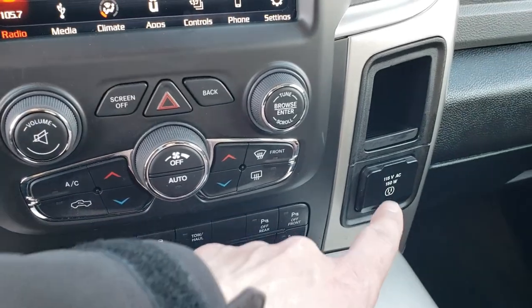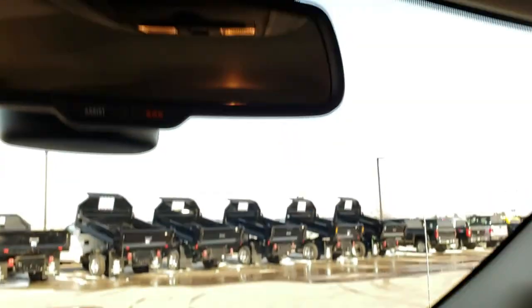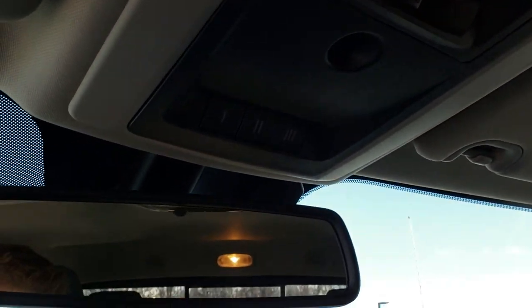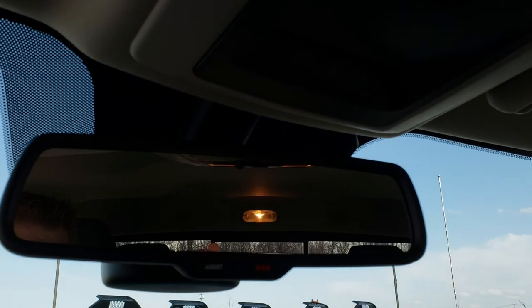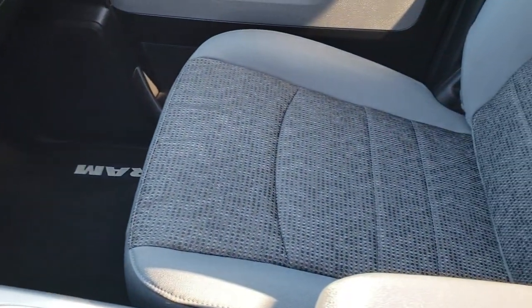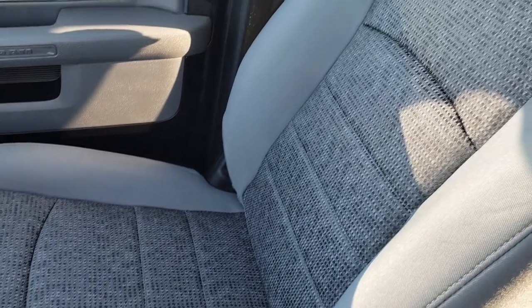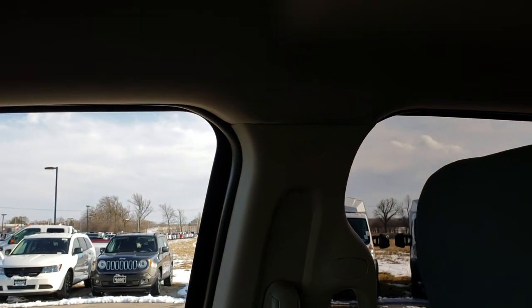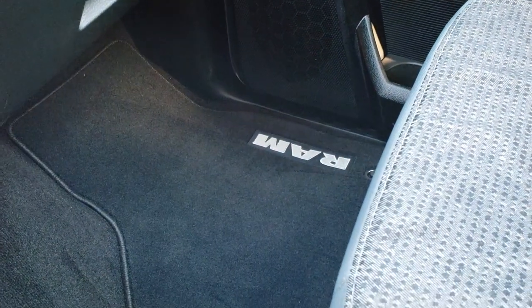Dual climate control, 115-volt 150-watt plug-in, power sliding rear window, HomeLink system, and your SOS and assist buttons. Passenger seat is very clean as well — no rips or tears on that seat, absolutely perfect. This truck has never been smoked in. It has side curtain airbags and factory floor mat on that side as well.